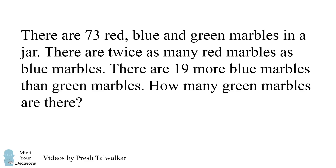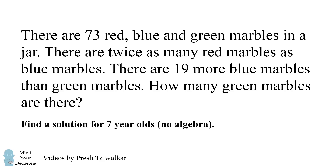There are 73 red, blue, and green marbles in a jar. There are twice as many red marbles as blue marbles. There are 19 more blue marbles than green marbles. How many green marbles are there? Remember to find a solution for seven-year-olds using no algebra. Can you figure it out? Give this problem a try, and when you're ready, keep watching the video for a solution.